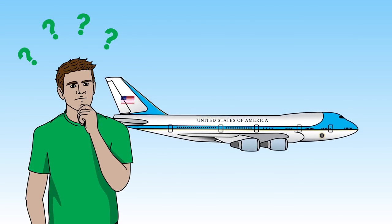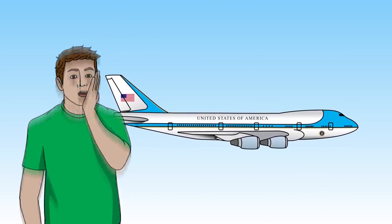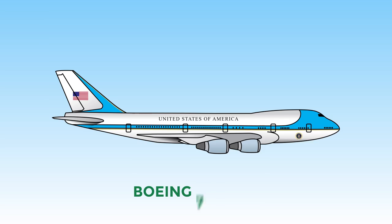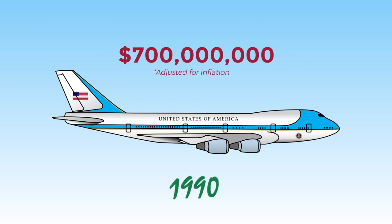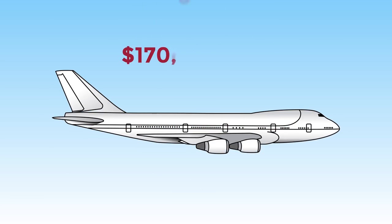As you can imagine, Air Force One is the most secretive plane in the world. Maybe not, but here's what we're allowed to know. This heavily modified Boeing 747-200 cost about $700 million when it was built in 1990. To put it into perspective, its commercial counterpart cost about $170 million when it was first built in 1976.